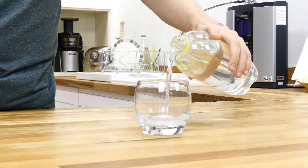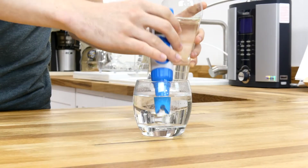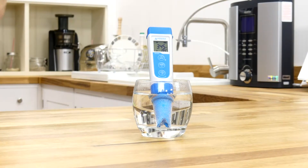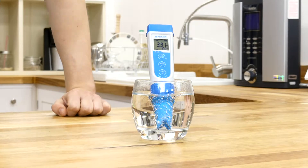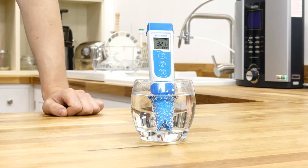First up was the lemonade, which we expected to be the most acidic of the group. Unsurprisingly, it registered a pretty low pH of around 3.3, which meets the expectations for a fizzy drink.